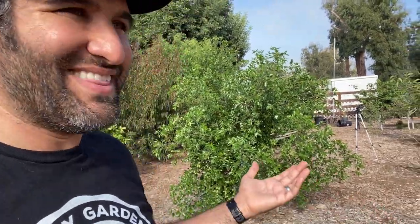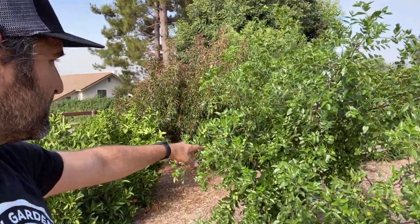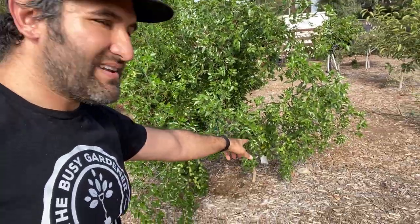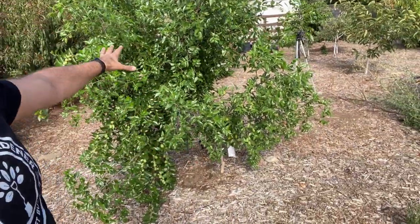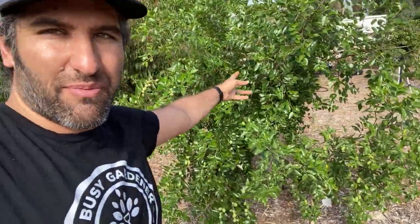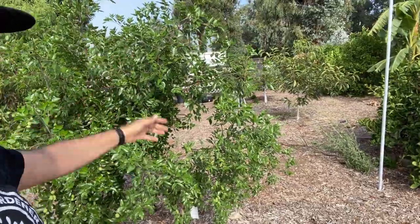We're so fortunate to be able to grow all of this stuff. Also, look at this jujube — look how tall this thing has gotten since the last video. I did an update video on this just recently, talking about how well the long jujube was doing. And this Lee has just gone crazy. I'm going to come through and probably cut around here to give the long some more vertical space to grow.